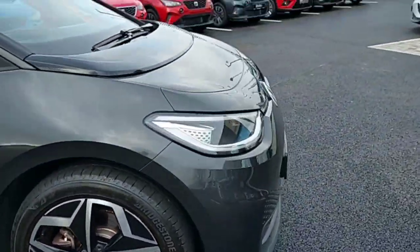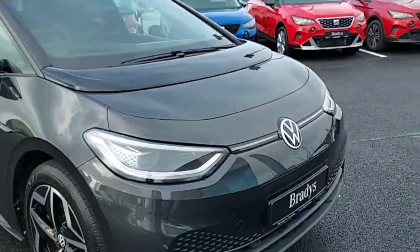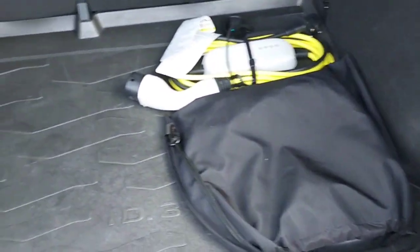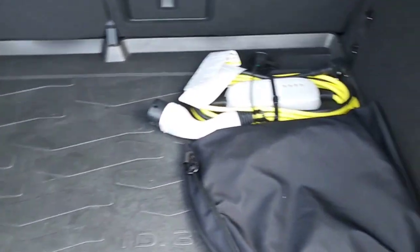This car also comes with front and back LED lights. And this is the boot of the car — loads of space as you can see here. This car also comes with a charger as well.